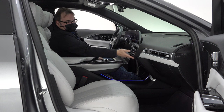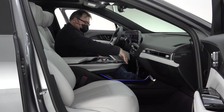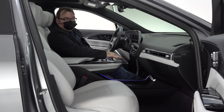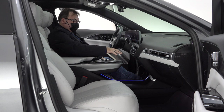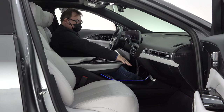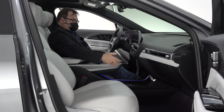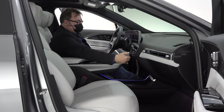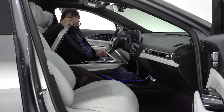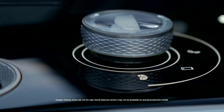There's a decent amount of storage here with USB ports, a 12-volt outlet, and your normal things. It's just a very, very nice place to be, especially on long drives. Moving to the rear seat — I'm going to get in and give you my take on ease of entry, headroom, and legroom.